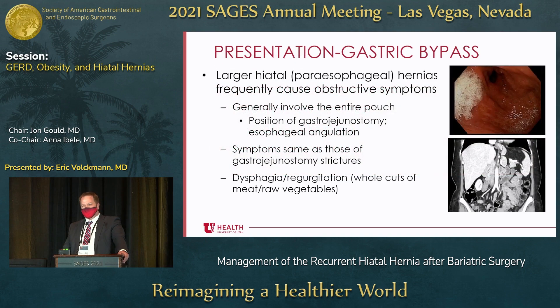To start with, I'm going to talk about how hiatal hernias present in gastric bypass. Generally speaking, larger hiatal hernias or paraesophageal hernias present with obstructive symptoms. When you see that, it's generally the entire gastric pouch. You may see the gastrojejunostomy anastomosis in the chest causing angulation and outlet obstruction, or basically angulation of the gastroesophageal junction. The symptoms can be very similar to those of a gastrojejunostomy stricture, so it's important to differentiate.